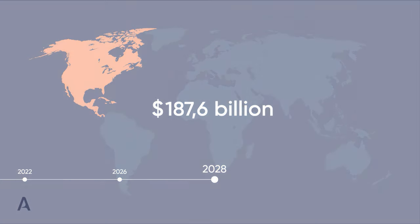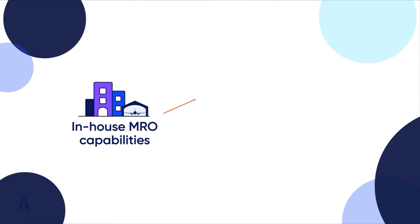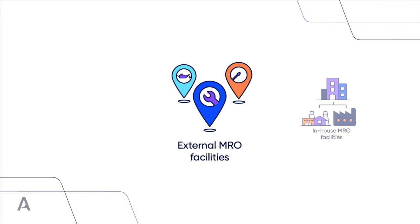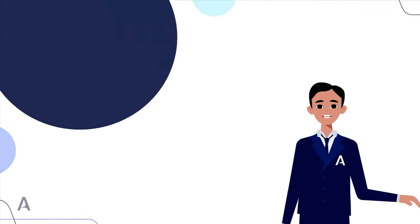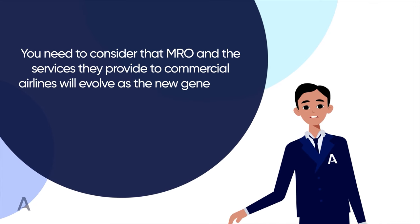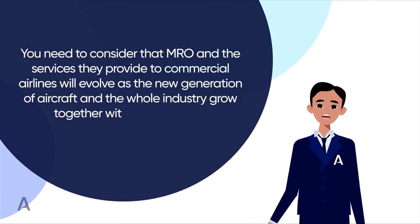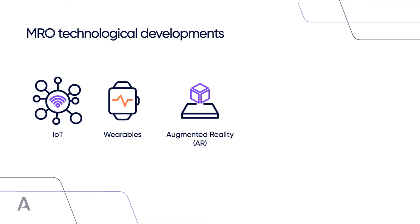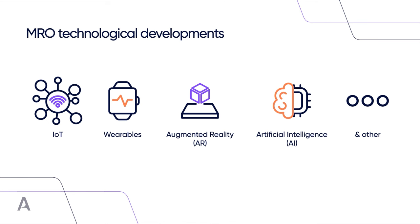Given that having in-house MRO capabilities requires an enormous amount of time and capital investment, airlines will continue to choose to work with external MRO providers. MRO professionals can expect a brilliant career in the future. However, they may need to consider that MRO services will evolve as new generations of aircraft grow alongside technological developments like IoT, wearables, augmented reality, artificial intelligence, and many more that seek to take passenger flight to the next level.